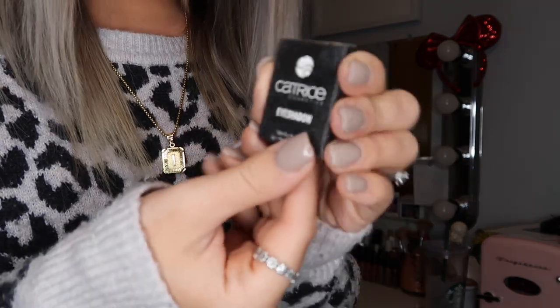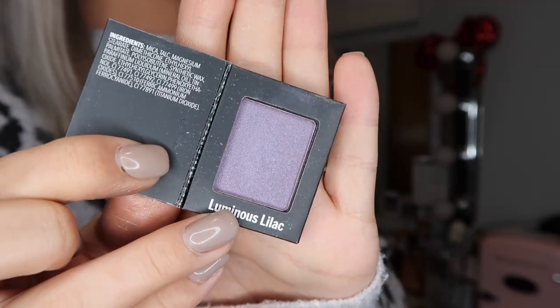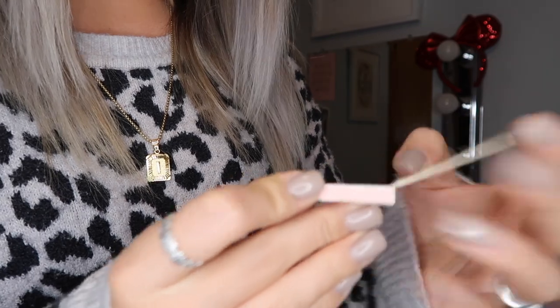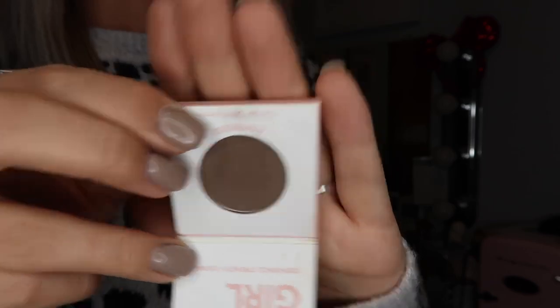This is Catrice Cosmetics in the shade Luminous Lilac — a super pretty purple color. I haven't used it but I can't get rid of it because it's just so pretty. And this is Catherine Natural Cosmetics in the shade Espresso — a super beautiful dark brown color. I fit all of my singles in this video, thank goodness.